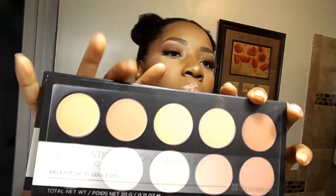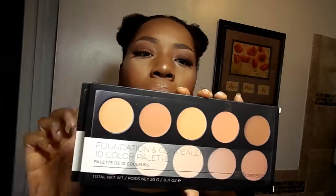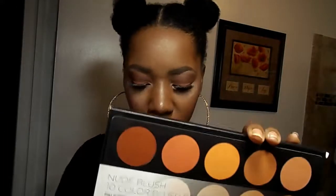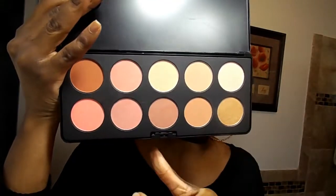The next two products are by the same brand — BH Cosmetics. I found BH Cosmetics at Burlington and they were only $8.99 each. I have the foundation and concealer 10-color palette, and this nude blush 10-color blush palette. I'm wearing one of the blush colors right now and I do love this palette. These are the 10 colors — very pretty. I recommend it — one of my April favorites for sure.